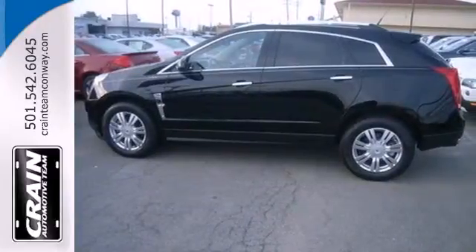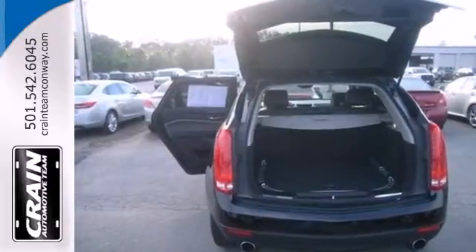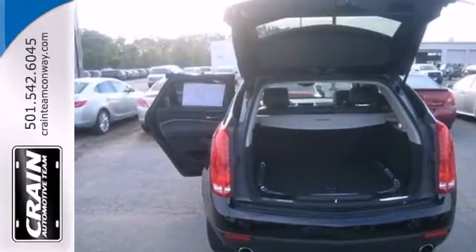This year's SRX is smaller in size but even bigger in value, with an unbelievable selection of standard high-tech amenities and the always rock-solid Cadillac build quality.